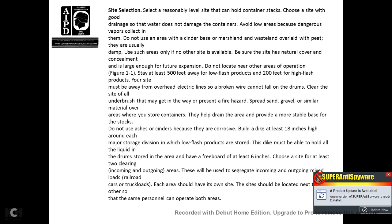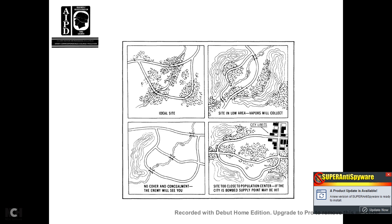Choose a site with at least two separate areas for incoming and outgoing product. This will allow you to segregate incoming and outgoing mixes and loads of railroad cars and truckloads. Each should have its own site, located next to each other so that the same personnel can operate both areas.